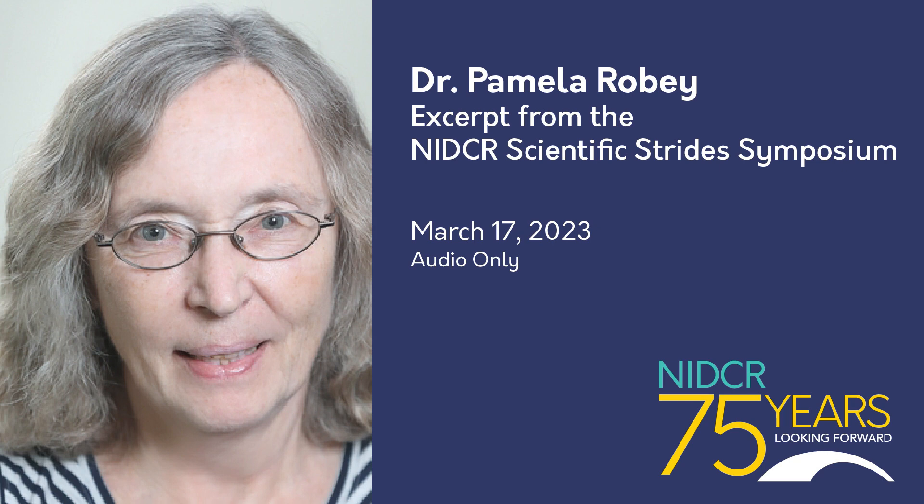In doing these studies, one of the most important things we did was develop an in vivo transplantation assay, done by Paul Krebsbach and Mahesh Mankani. This has really become the gold standard by which we can identify osteogenic cells, and it was a very important step forward.